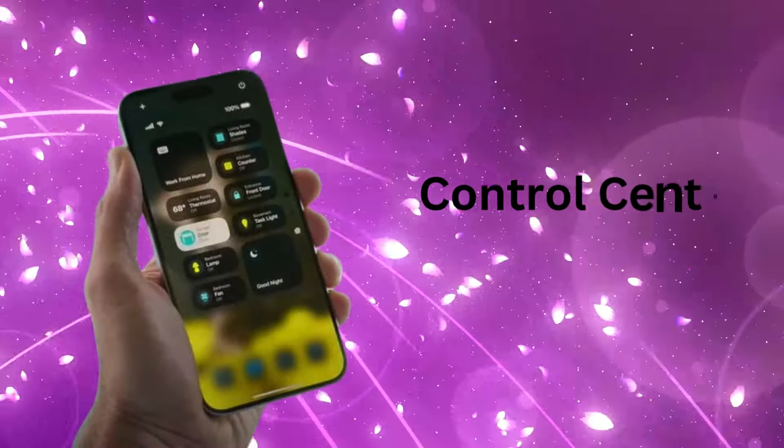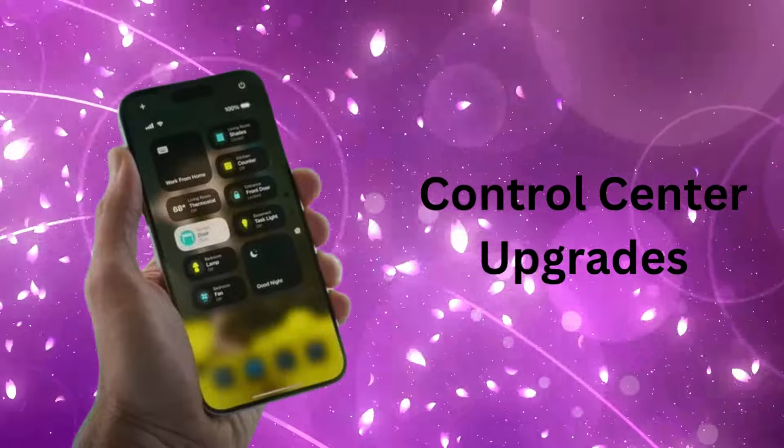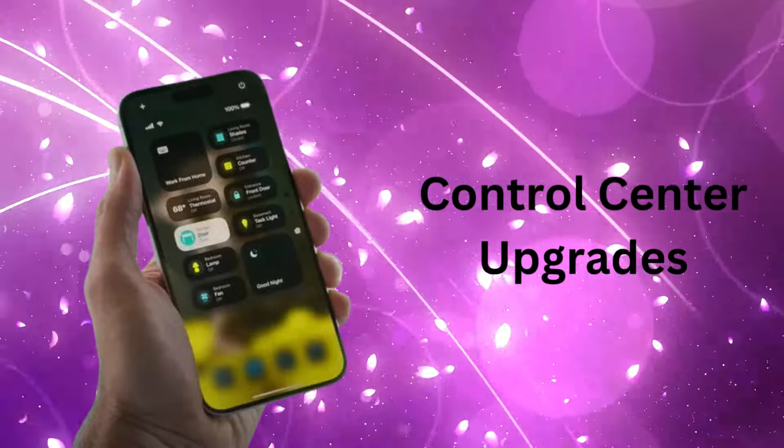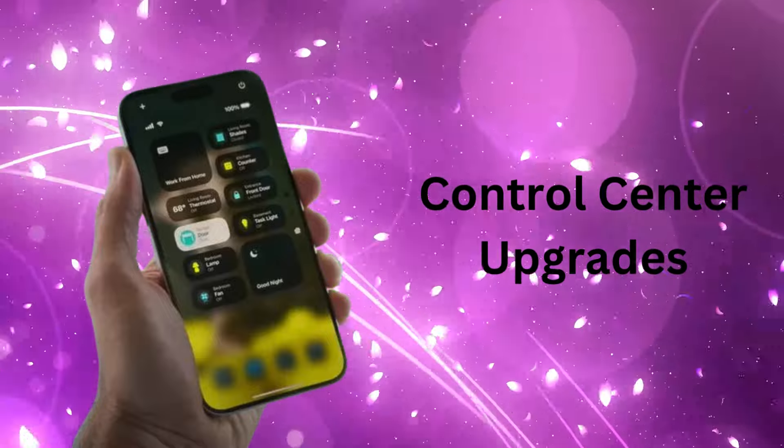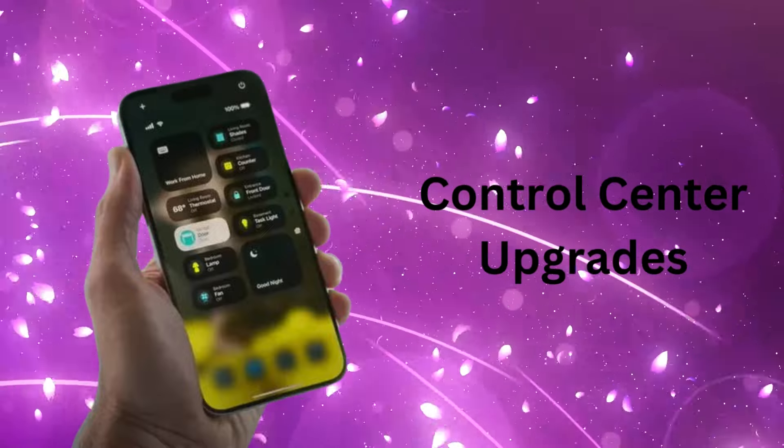Control Center upgrades. The Control Center can now be separated into distinct function groups like Media and Home. You'll also be able to resize Control Center widgets and edit which widgets appear on the lock screen.